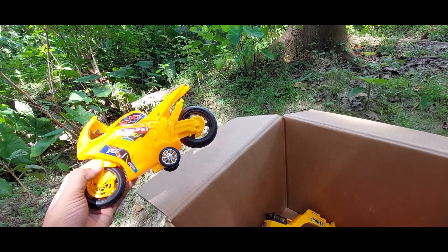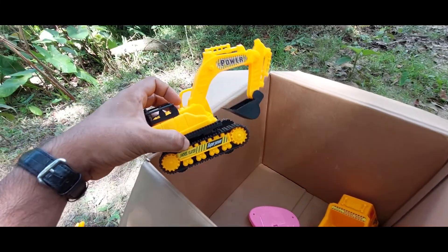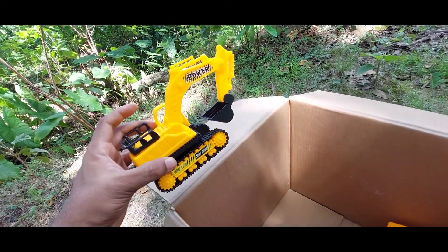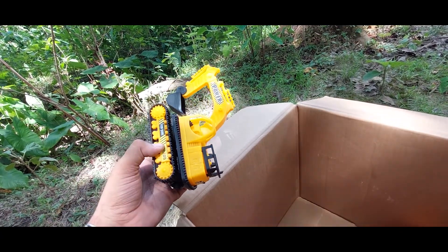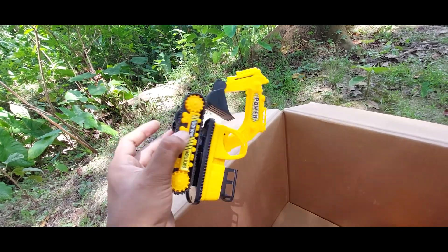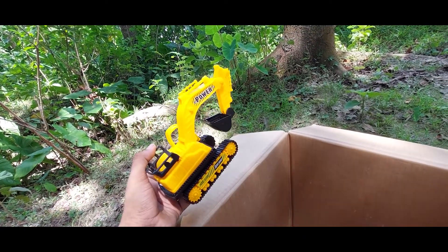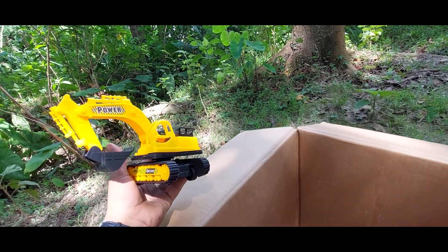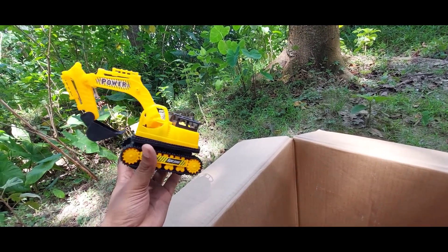This is another super power excavator! See guys, it's very nice — yellow and black color combination. It's nice and beautiful color. It's a realistic toy!